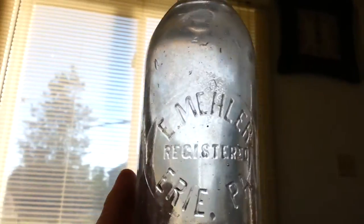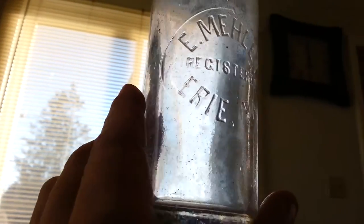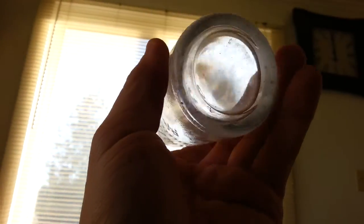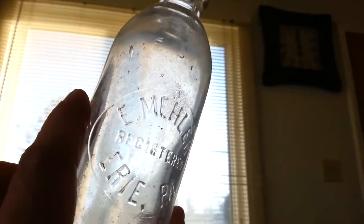The only one that had a cork in it. This blob top hutch — I guess that's a slug plate. I don't know if slug plate only pertains to milk bottles — I don't think so, but I guess that's what it would be. It's E. Mueller, Erie, Pennsylvania. Registered. That's all it has on it.